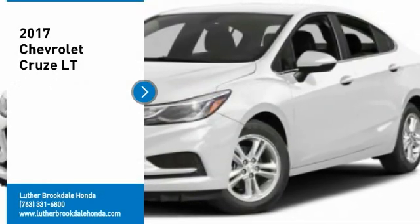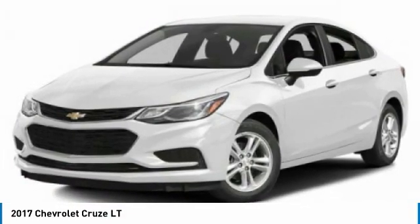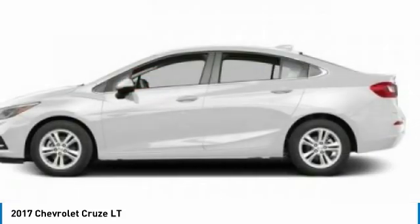Come test drive the 2017 Cruise. The Cruise Blueprint calls for more than you'd expect. Here are some of this vehicle's great options.